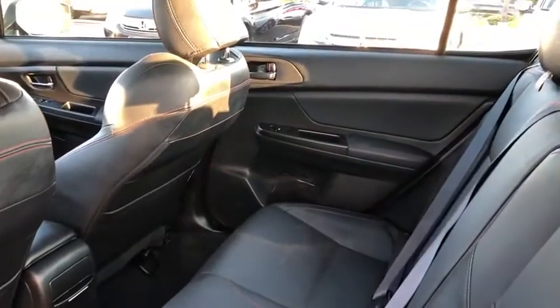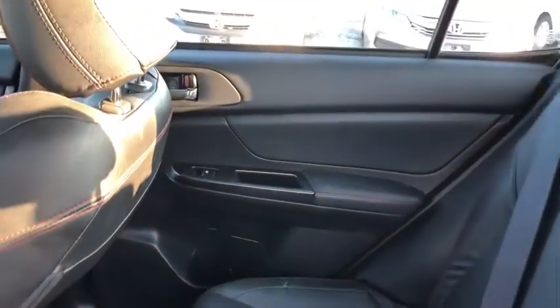Overhead console, brake assist, panic alarm, power moonroof, remote keyless entry, tachometer, power driver's seat.